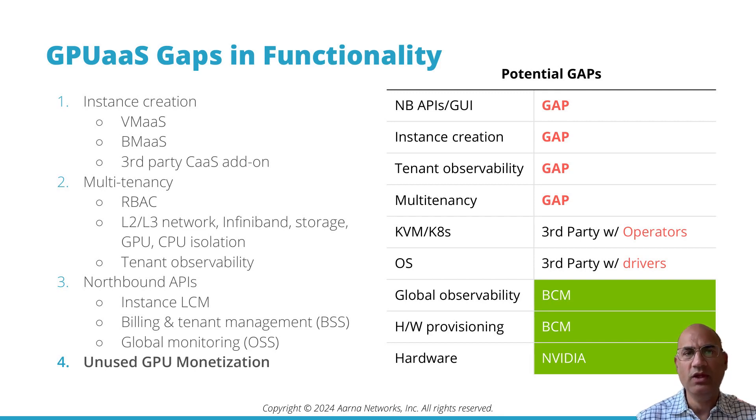The tenants need observability of their GPU instances. Next, we need northbound APIs — tenants and users need to manage the lifecycle of their instances: create instances, terminate them, etc.